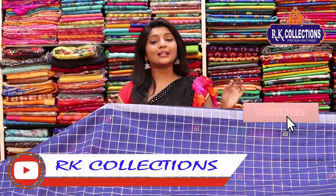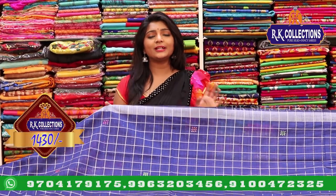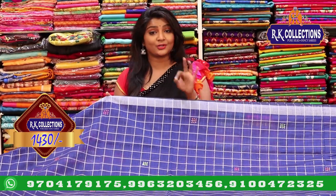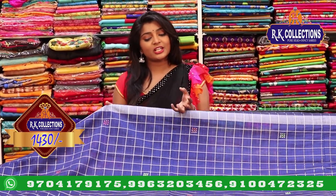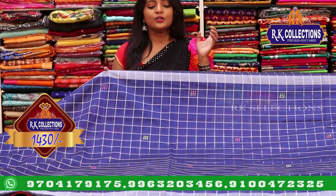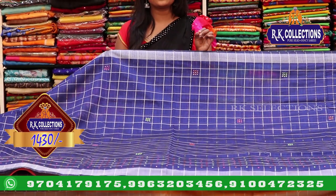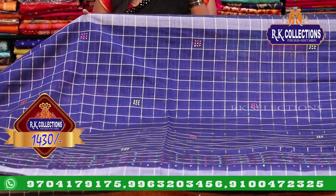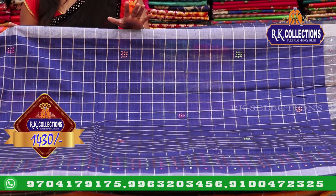Today we have the Lenin Silk Collection, priced at 1430 rupees. This is a completely lightweight fabric — very lightweight and very trendy. It features a check and mirror work design, and has a lot of check variety.